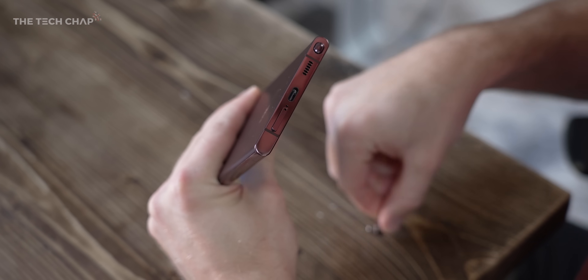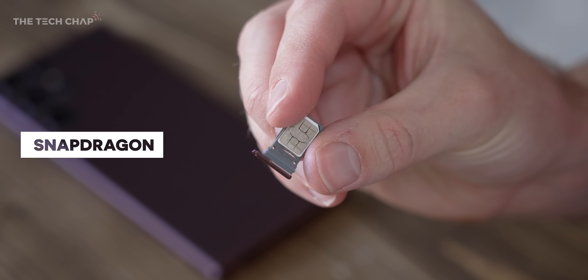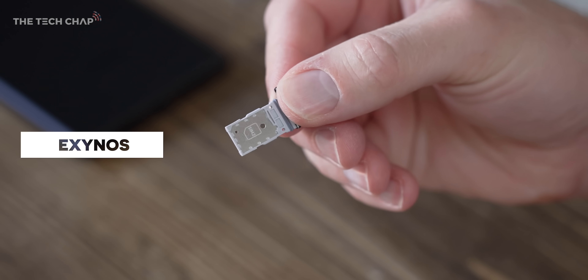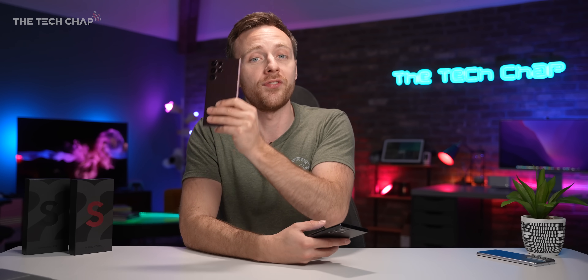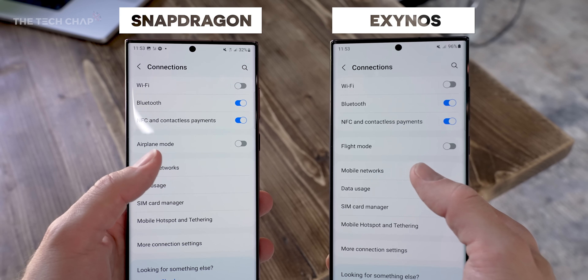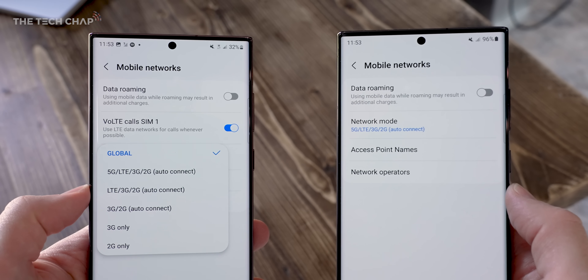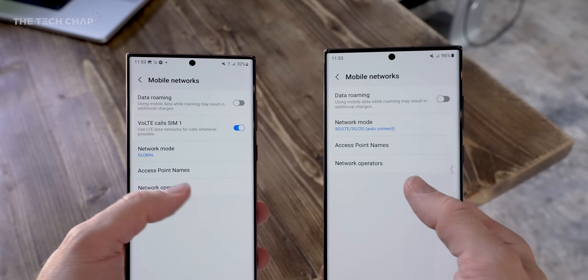One physical difference is if we pop out the SIM card trays: the Snapdragon only has room for one physical nano SIM plus e-SIM support, while the Exynos has room for two nano SIMs and an e-SIM. Because I live in the middle of nowhere I haven't been able to test if the Snapdragon US version works on 5G networks here in the UK, but I don't believe it does. One suggestion is to import from Hong Kong rather than the US, as that's more likely to work on our 5G spectrum.